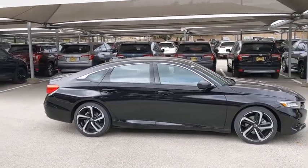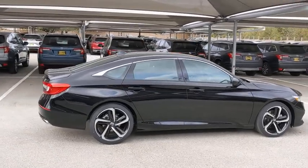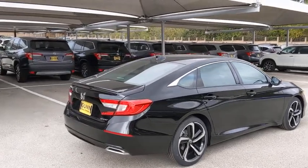Here are some of this vehicle's great options: backup camera, traction control, anti-lock braking system, lane departure warning, stability control, and steering wheel audio controls.